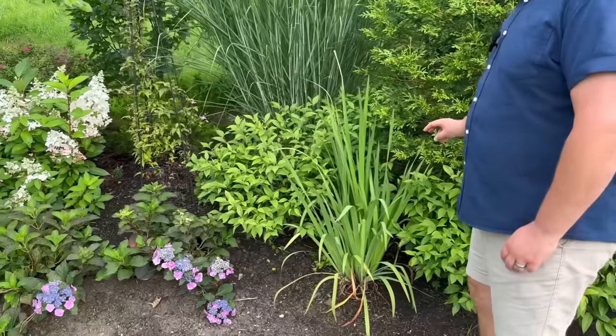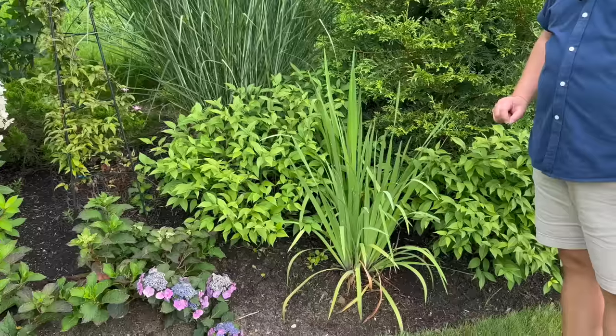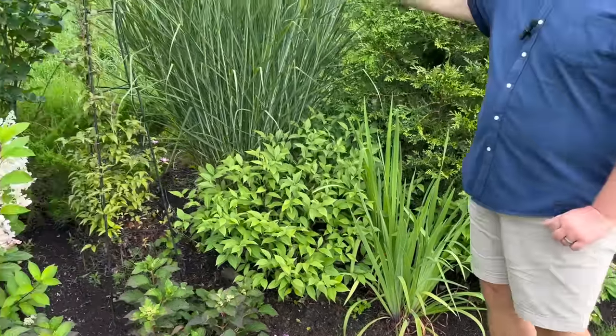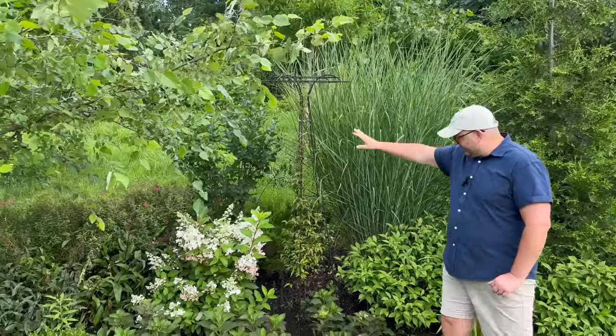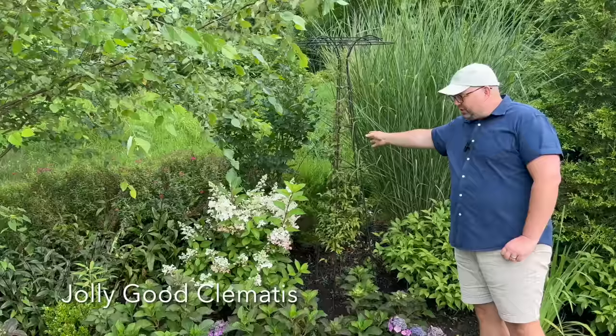This is a Purple Flag iris—it gets really cool purple bits at the base of the stems. Check out this grass—the Totem Pole grass. A Jolly Good clematis growing on a tuteur from Gardener's Supply.